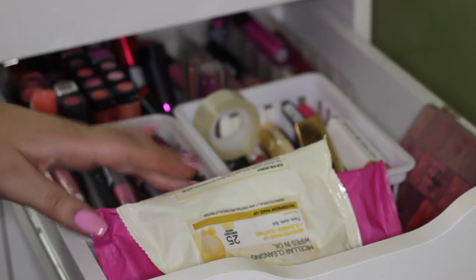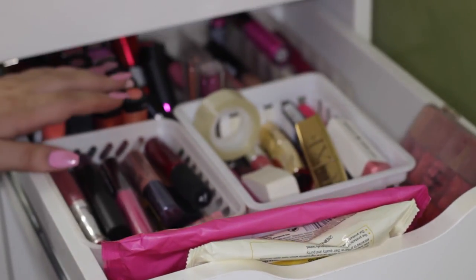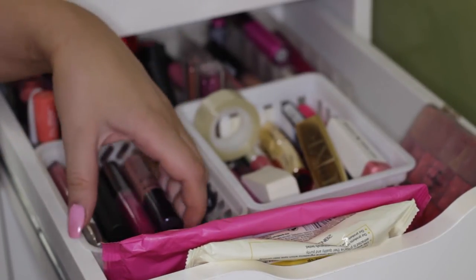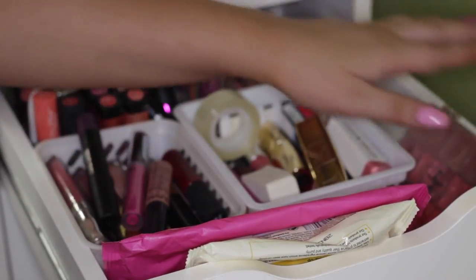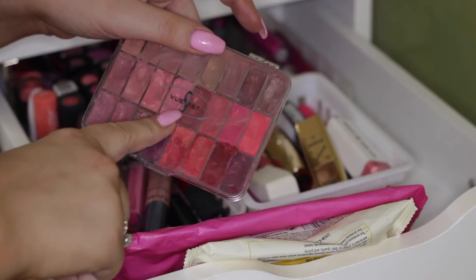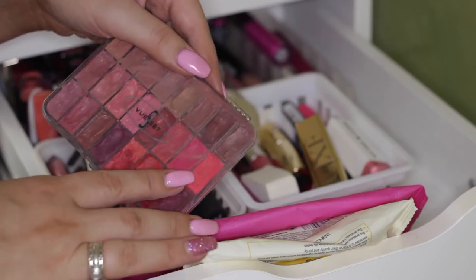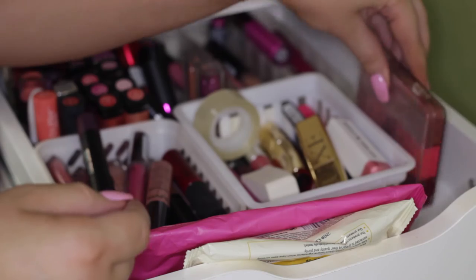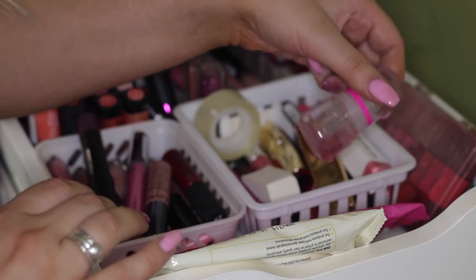The third drawer is lip products, which I desperately need to go through because it's very unorganized. I've just got a heap of drugstore lipsticks up the back, some lip glosses and random lip products. I do have my little lipstick palette that I made myself - I bought an empty Vuce palette and depotted a whole heap of lipsticks into it, and I did write on the back what they were, but a lot of them have been rubbing off. And I've just got some makeup removal wipes and a little beauty blender spray.